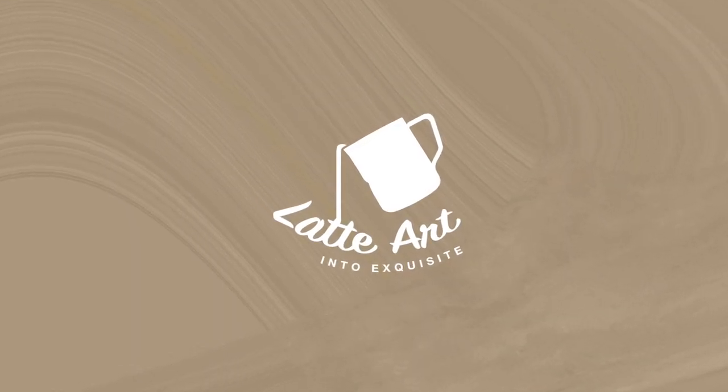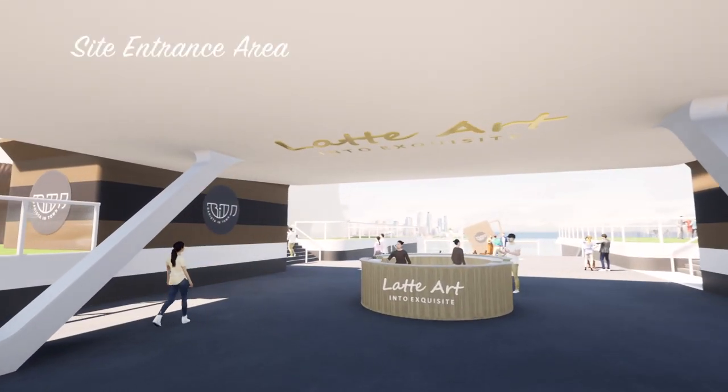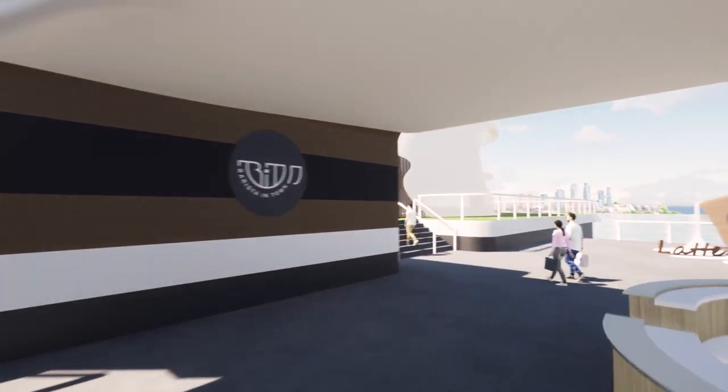So now let's get into the walkthrough. The first thing that visitors may see when they arrive at the site entrance area is the reception. They can get the leaflet or ask questions to the staff here when they need help.